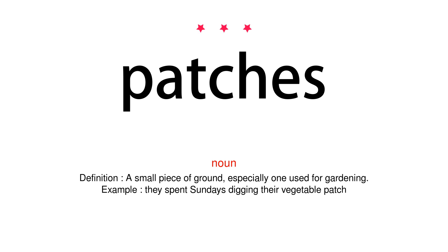Noun. Definition: A small piece of ground, especially one used for gardening. Example: They spent Sundays digging their vegetable patch.